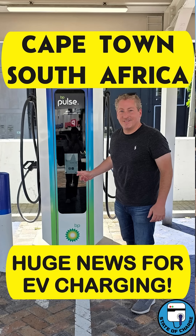Hey guys, I'm reporting from Cape Town, South Africa on the electric vehicle scene down here. Now there's good news and there's bad news. I'll start off with the bad news.